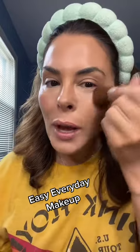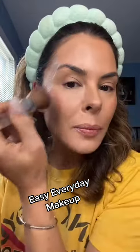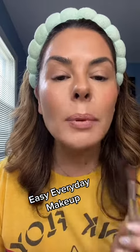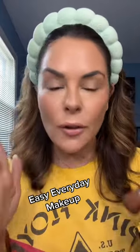Use a glowy blush — this way you blush and highlight at the same time, and the illumination catches the light. That's one step. Then the same color can be placed on the lips for just a really easy, monochromatic, everyday finish.